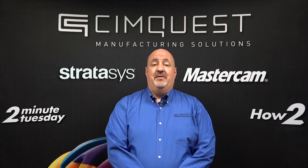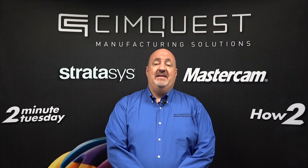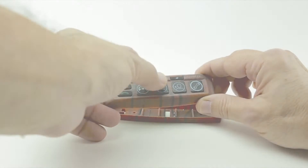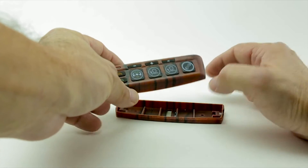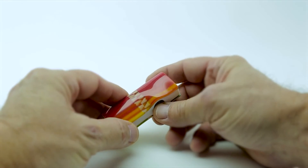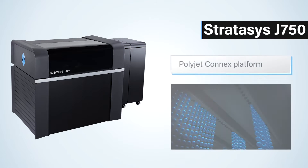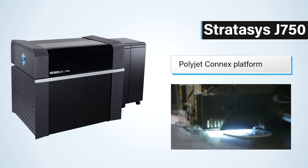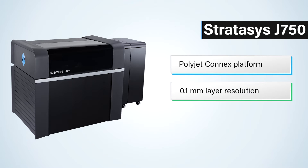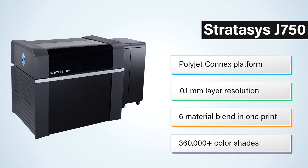Until recent advancements in 3D printing, early stage prototyping was costly and required many of the same processes used for mass production. With a Stratasys J750, engineers can start producing realistic prototypes in full color within hours of design conception. Operating on the Connex PolyJet platform, the J750 jets curable liquid photopolymers onto a build tray with a layer resolution down to 0.1 millimeters. It can blend up to six materials in one print, allowing for a vast range of properties and more than 360,000 possible color shades.